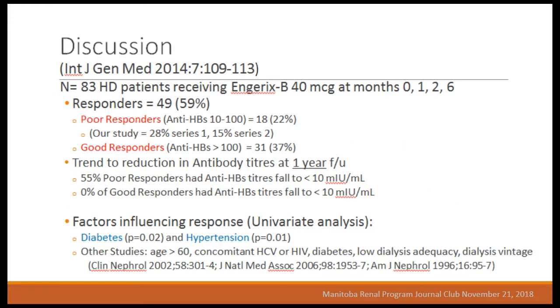Looking at other literature: a 2014 trial used Engerix in a four-dose regimen (zero, one, two, and six months) versus Recombivax in a three-dose regimen. They divided responders into poor responders — anti-HBs levels between 10 and 100, about 22% of their caseload — and good responders — levels greater than 100, about 37%. They found a trend toward reduction in antibody titers at one year. Fifty-five percent of poor responders had antibody titers fall below 10, meaning they were no longer protected, while none of the good responders fell below 10.